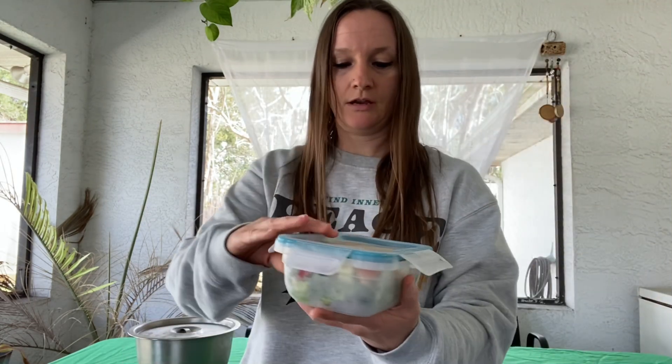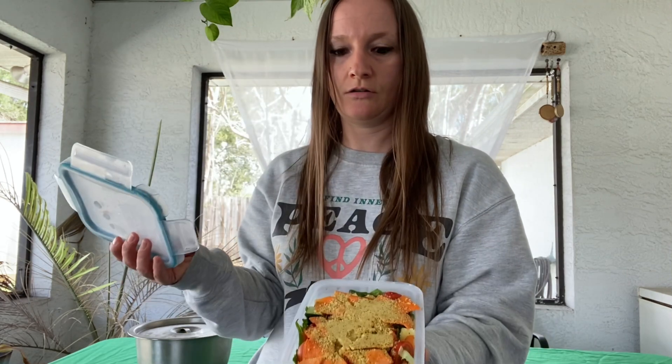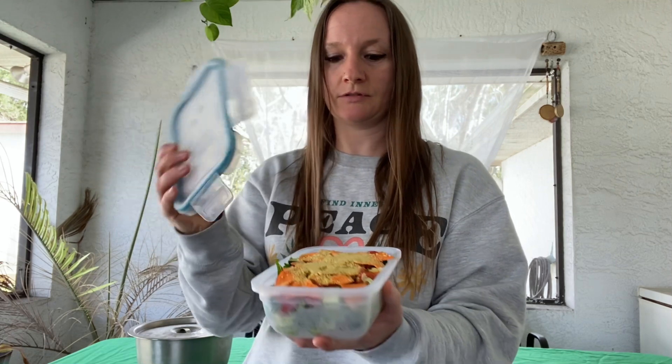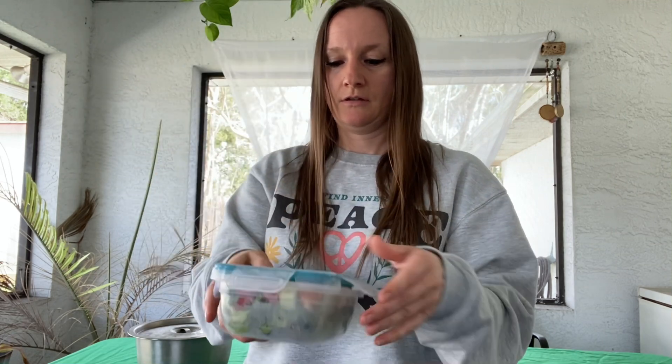I add tomatoes and carrots, and on top is nutty parm, which is delicious. If you ever want to, you can YouTube it or I'll make a video on how to make nutty parm — it's really good.